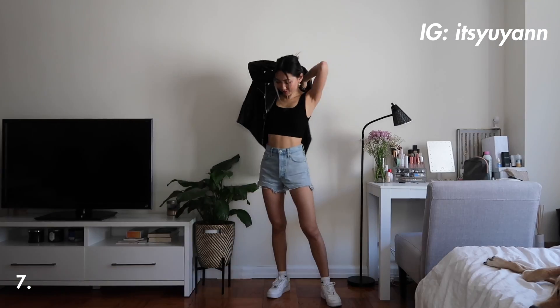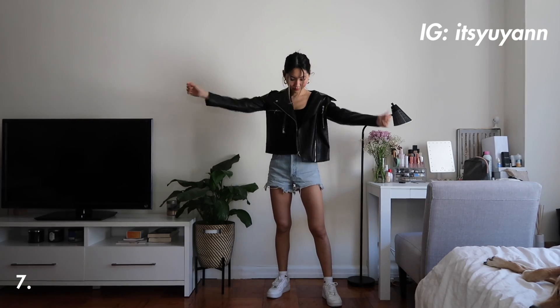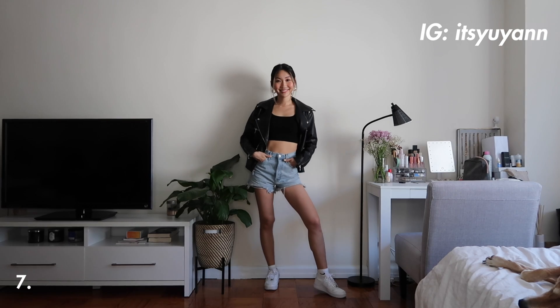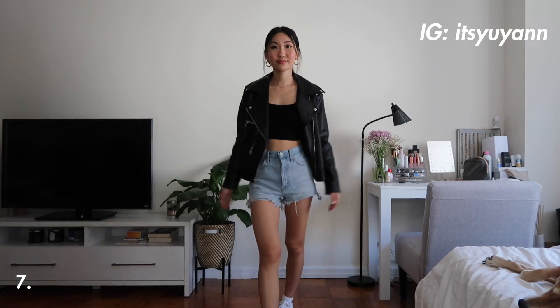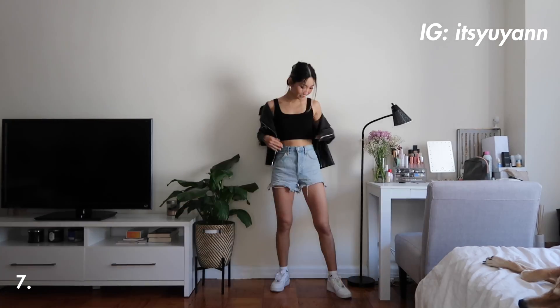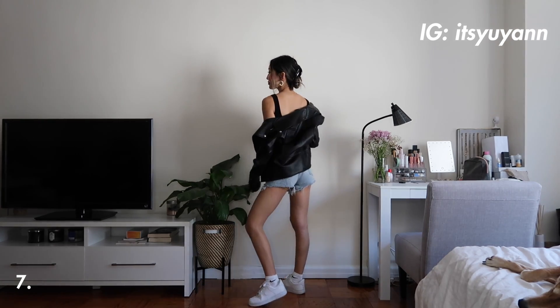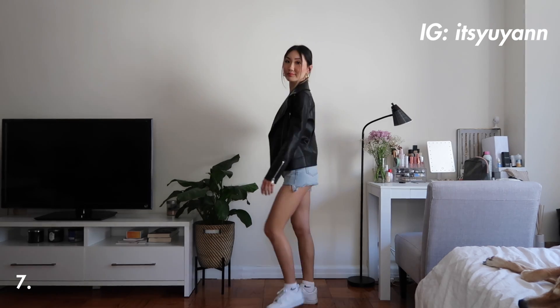If it's not too warm, a faux leather jacket and shorts are such a great combination. This jacket is a little bit oversized which I like and I just added a black cropped tank under. I see this look a lot on Hailey Bieber and I love it — it was definitely inspired by her. Love her style so much and she is definitely one of my style icons.